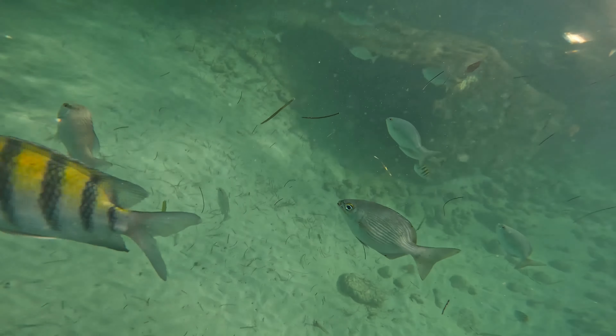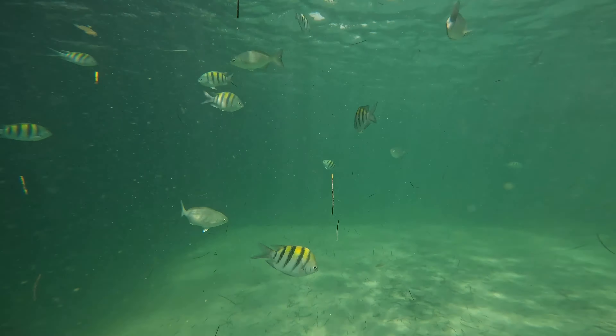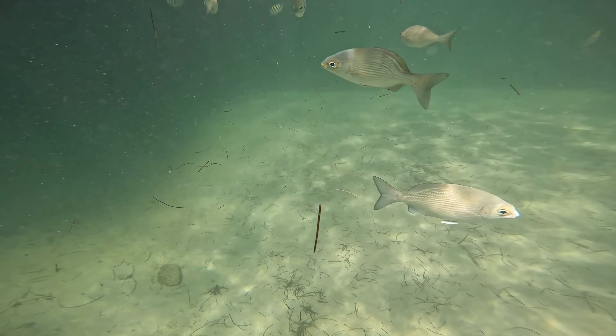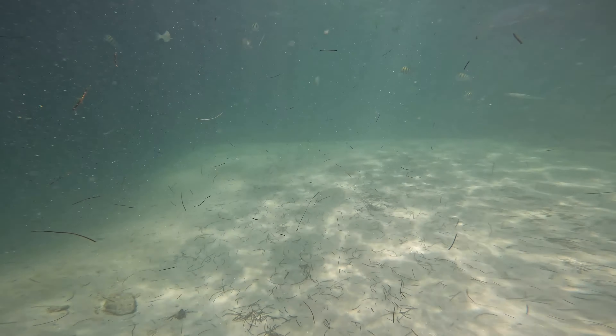Usually when the water is more calm here you get to see more species and more stingrays — I see many stingrays here usually when the water is calm. Sometimes you get lucky and see some sharks.